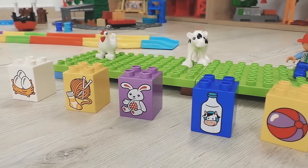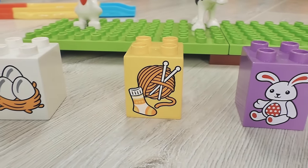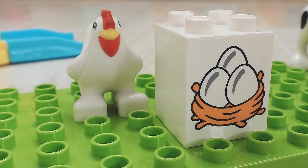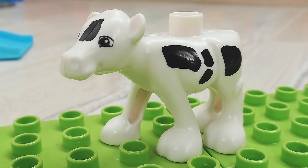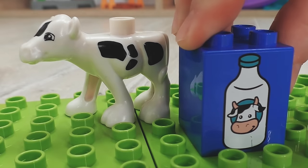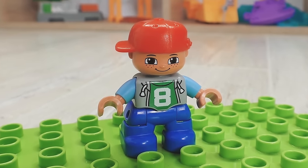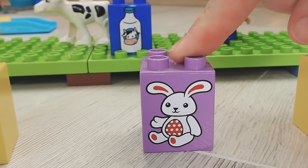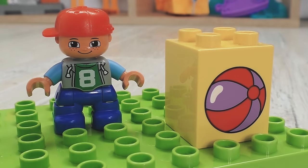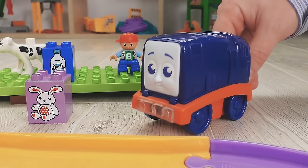Here we have a hen. A hen lays eggs. This is a cow. A cow gives milk. And this one is a sporty boy. A rabbit for him? No. A bull? Of course! Your friends did everything right. Go ahead now.